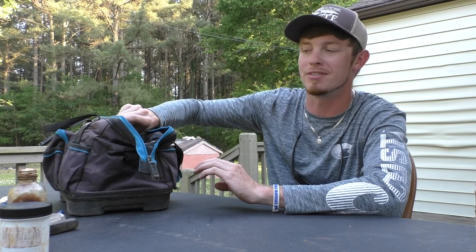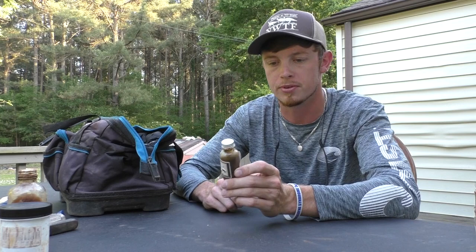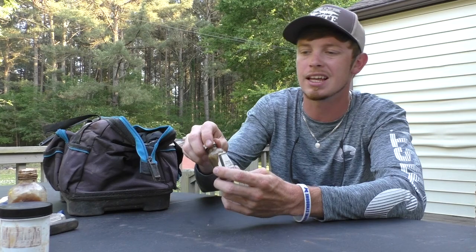And then we have Hoyser Trapper Supply Vixen Elixir. I didn't use this a whole lot — as you can tell, not very much is missing out of the bottle. I really don't have much to say about this one; however, it does smell pretty good. It's more like a gland lure — a gland base is what it smells like. I saw it online, figured I'd buy it and try it out.